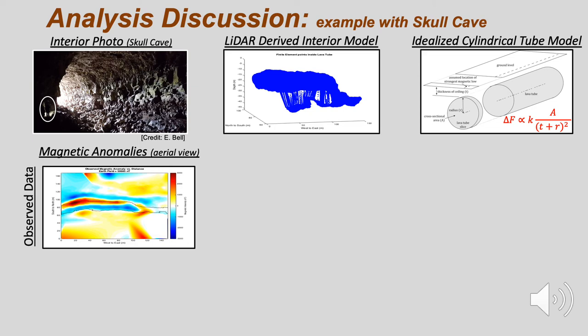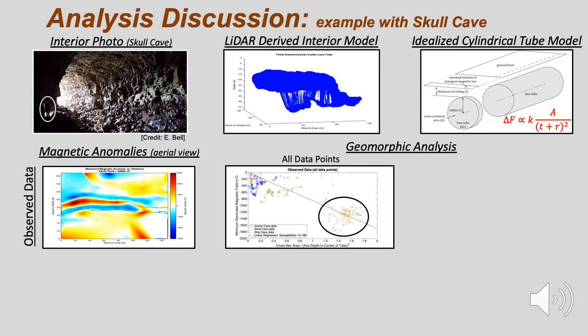Plots of Skull Cave's magnetic anomaly, along with a regularized point cloud model based on the lidar data, are shown. In this analysis, we determined the strongest negative anomaly and a geometric ratio for each one-meter slice along the lava tube axis.